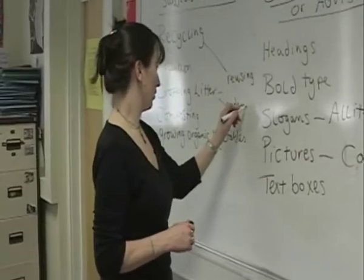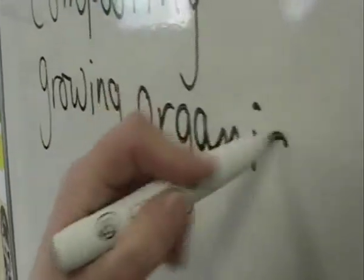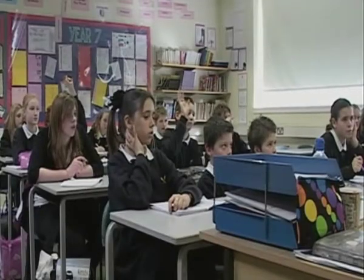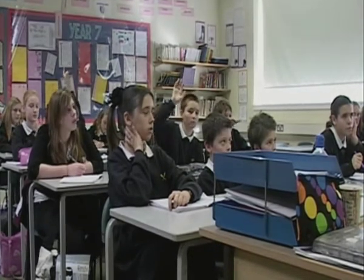Libby Danahar, an English and drama teacher, is a key member of the group and keen to work with environmental themes in the classroom. When you're writing your articles for the Green Pages, you need to use persuasive techniques if you want to tell people about the Environment Centre and about the work that we do around the school to make it a better place.